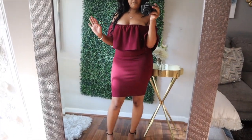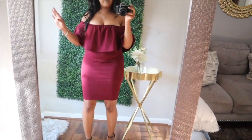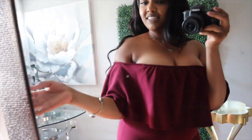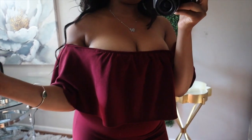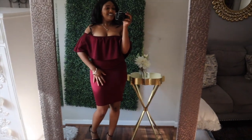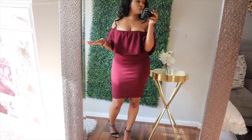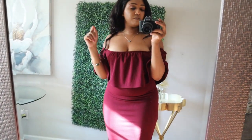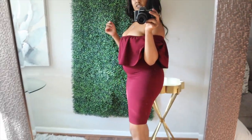I got this dress from my local Goodwill for $5.49. Once I get to my ideal weight it's going to fit even better, though I love how it's hugging my curves right now. I would simply pair it with a clutch bag and some pretty fringy earrings — that's all you need.